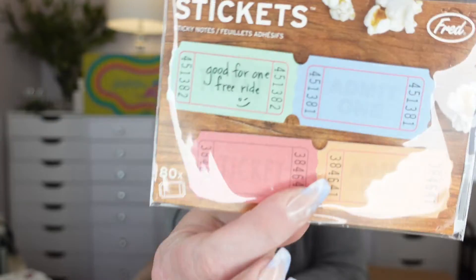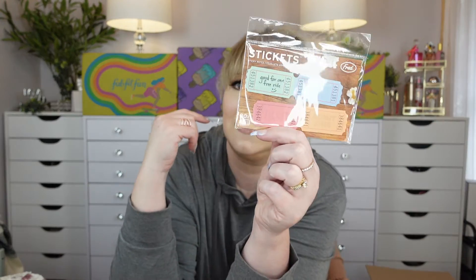Look at these, they're called stick-its. They're like tickets but they stick — sticky notes that look like tickets. There's 80 of them in here. How cute is that? I'm wondering is the whole back sticky or is it just the end like a post-it note? It does appear that one end is sticky.